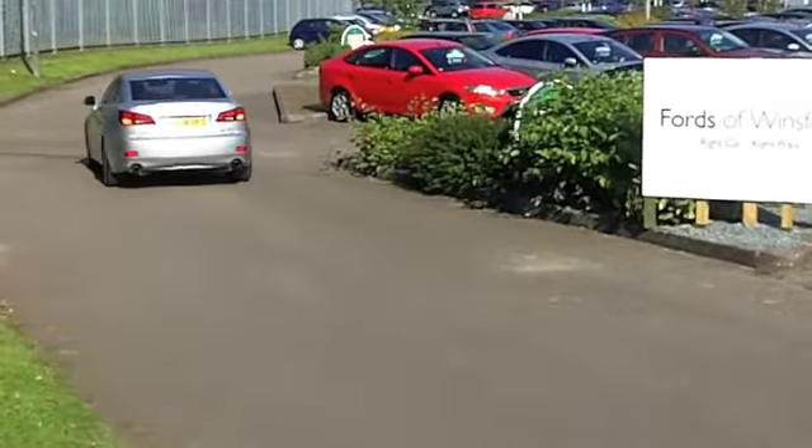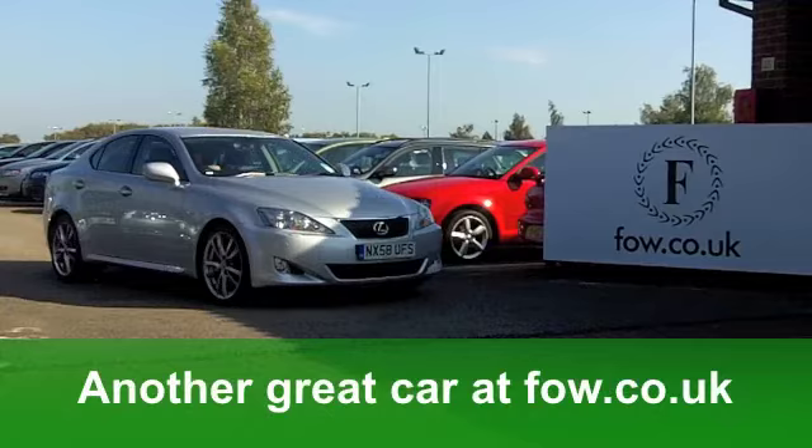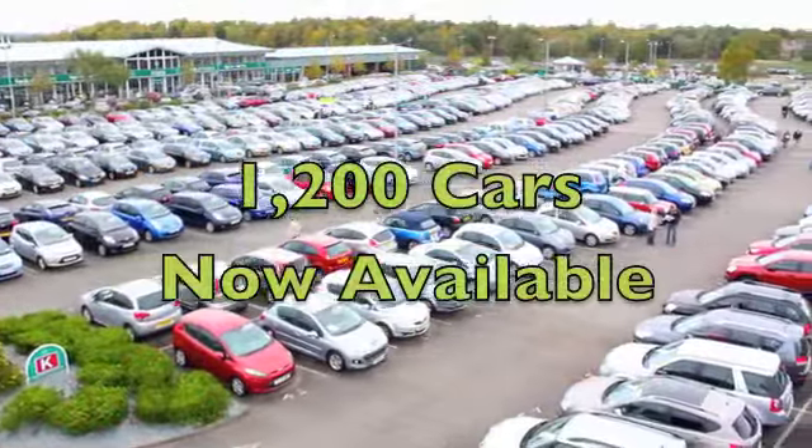Just ask and we'll be pleased to arrange it for you. Fancy a test drive? No problem either. Ring and reserve for 48 hours with no obligation. It's another great car waiting for you to discover at Fords of Winsford.